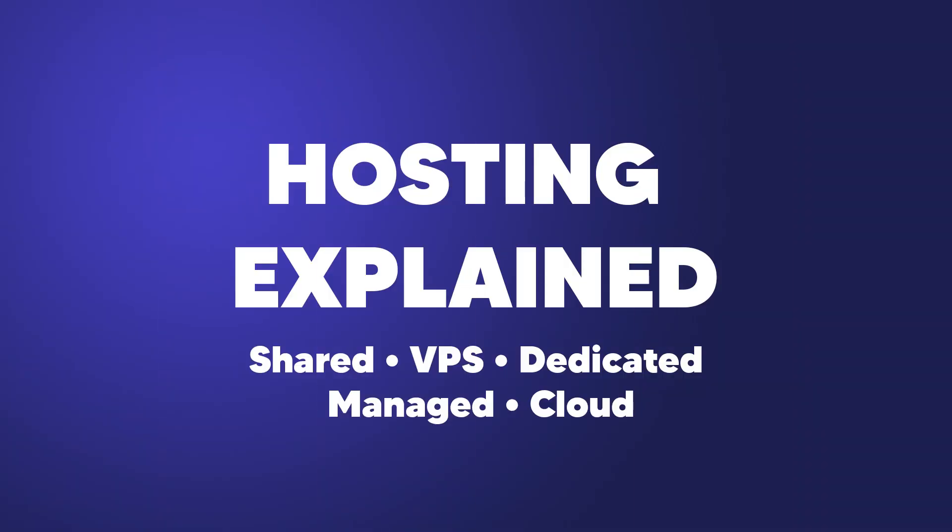Which one should you choose? Well, if you're a beginner, just go with the cheapest shared hosting option, right? Actually, the cheaper shared hosting option might be good for some users, but it's not for everyone. So in this video, I'll be breaking down the different types of hosting and comparing the differences between them so I can help you decide which one would be best for you.